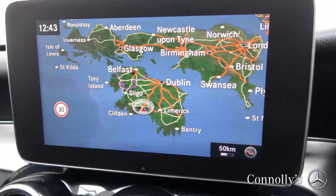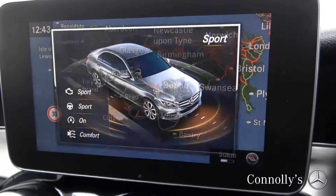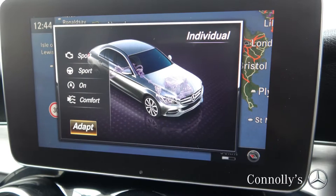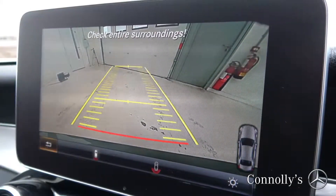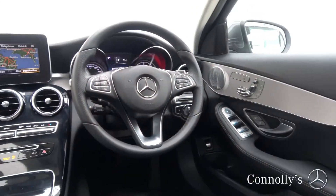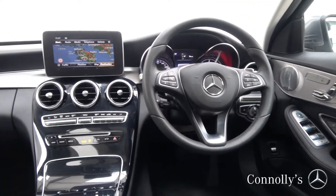Further features include satellite navigation, dynamic drive select, reversing camera with front and rear parking sensors, Bluetooth connectivity, a multi-function leather steering wheel, and cruise control.